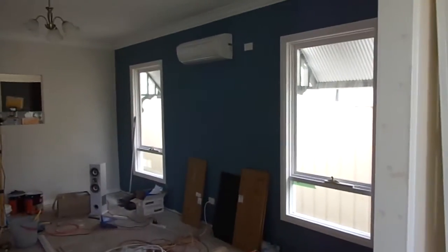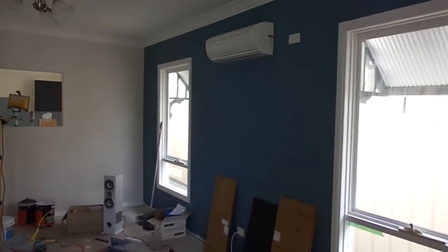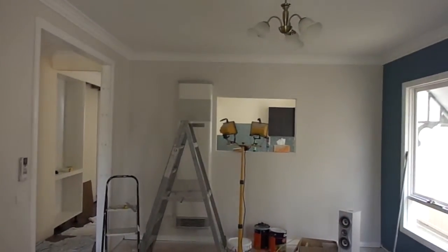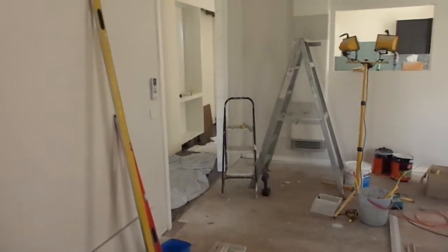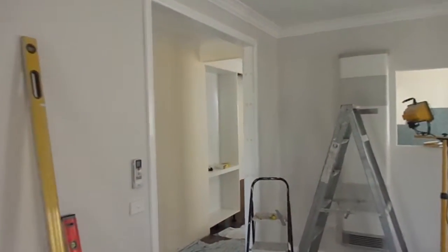Lounge room. Air conditioner works well. Heater's in. Just did the architrave to the bifold doors today.